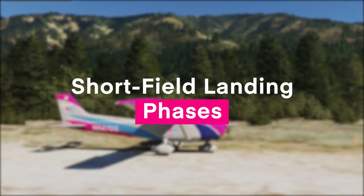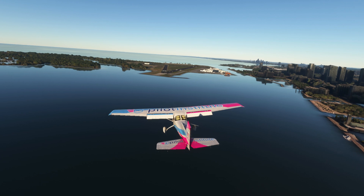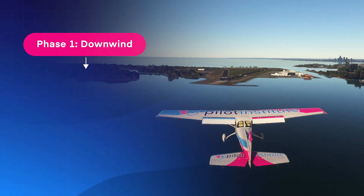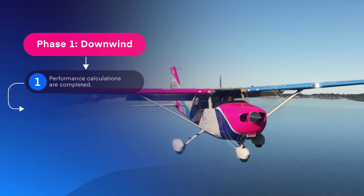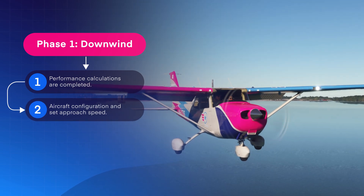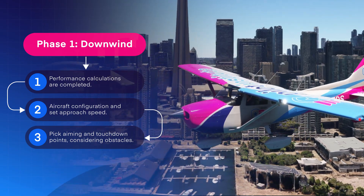Now that we know what to consider before executing a short-field landing, here's how to actually do it. The first phase is the downwind phase. Ensure the performance calculations we discussed earlier are completed. Choose your aircraft configuration and approach speed. Pick aiming and touchdown points. Don't forget to consider obstacles.